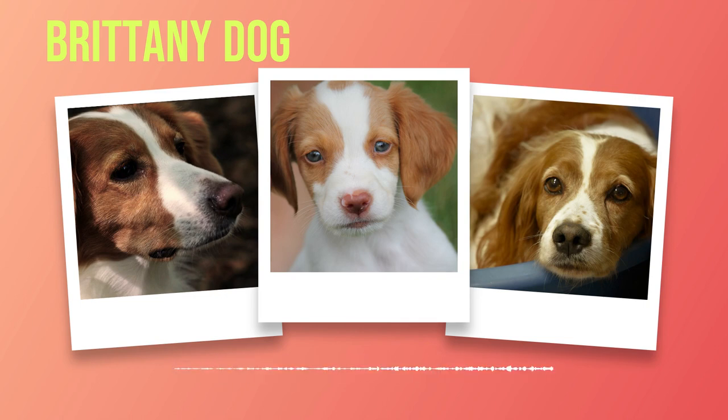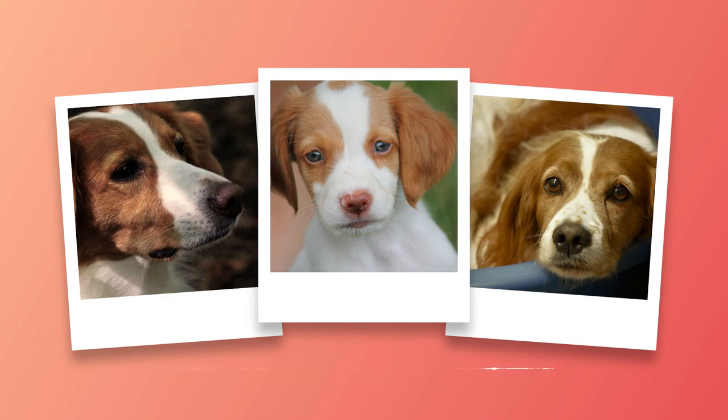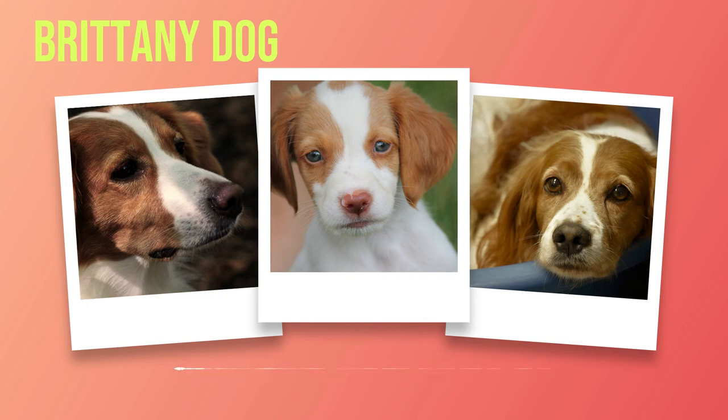Chapter 5: Care Requirements. As a devoted owner of a Brittany, it is vital to understand the care requirements needed to ensure their well-being and happiness. Exercise is key in maintaining a healthy and happy Brittany. These energetic dogs thrive on physical activity — aim for at least one hour of exercise daily, which can include brisk walks, jogs, or engaging activities such as fetch or agility training. Providing ample exercise opportunities helps prevent behavioral issues arising from pent-up energy.